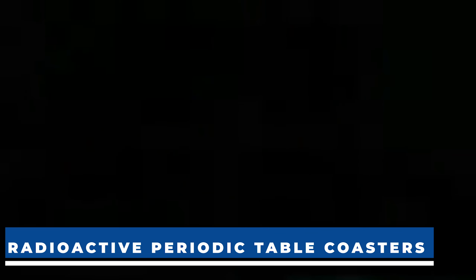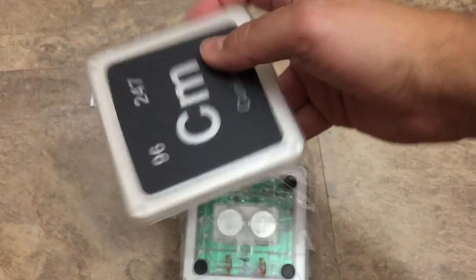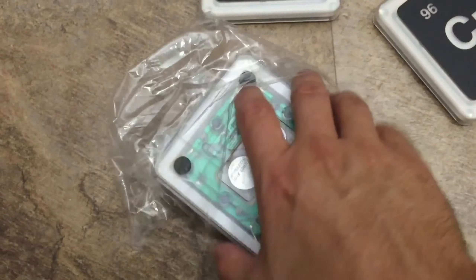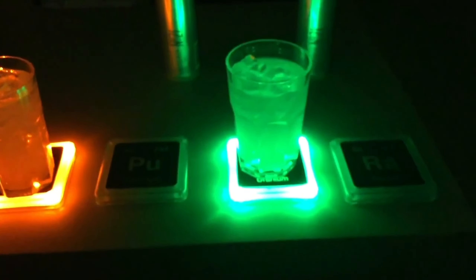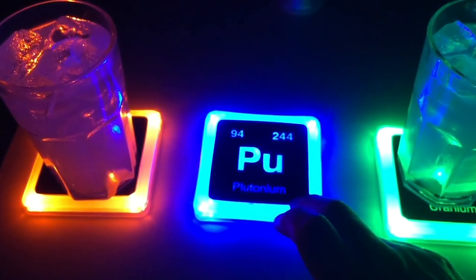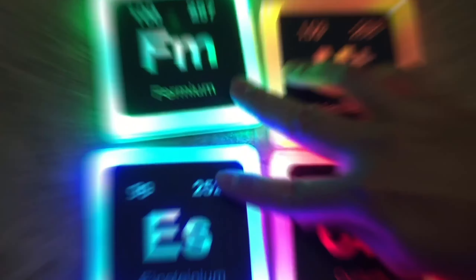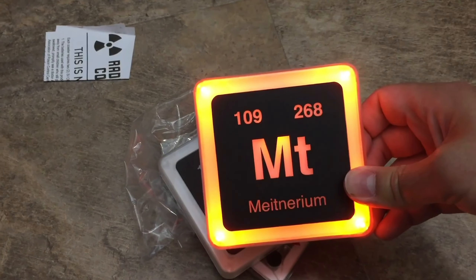Illuminate your space with a touch of science — presenting the Radioactive Periodic Table of Elements Glowing Light Up Plastic Drink Coasters, a set of four coasters that redefine home decor. These coasters not only shield your tabletops but also boast a science-themed light-up display. Apply a little pressure, like placing your favorite drink, and voila — a radiant chemistry show. Perfect for science lovers, students, teachers, or anyone craving a dash of chemistry in their space. The set of four is a steal at just $30.